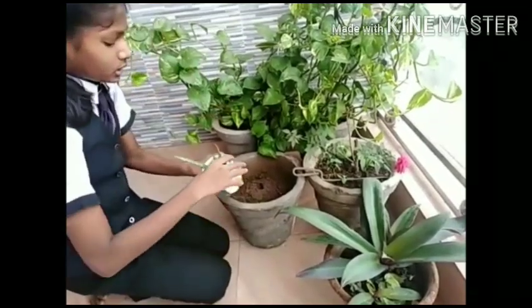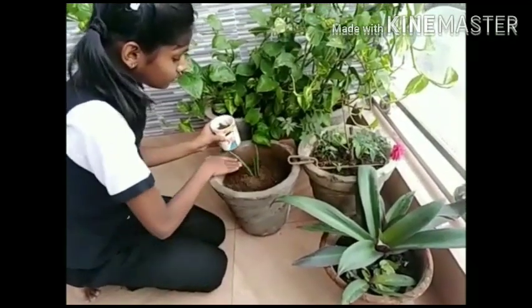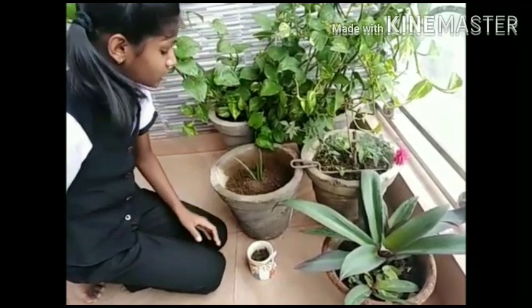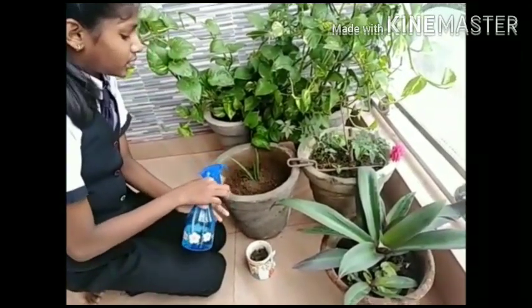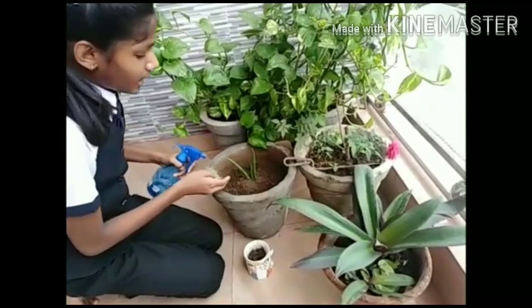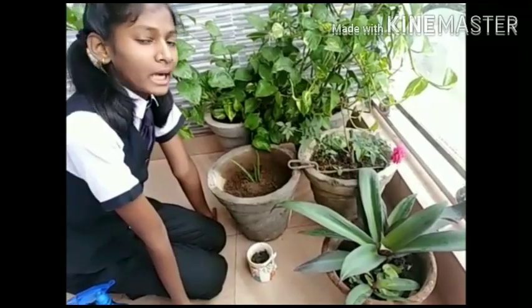Here I am going to put it in this container. It does not want too much water — it only needs a sprinkle of water. And that's all, it's done. After giving some water to it, it will grow. Thank you.